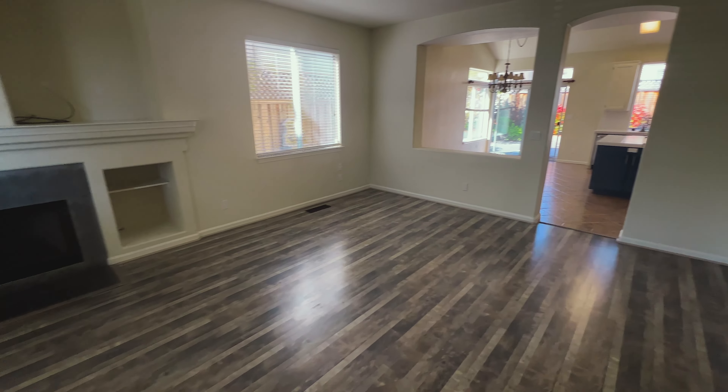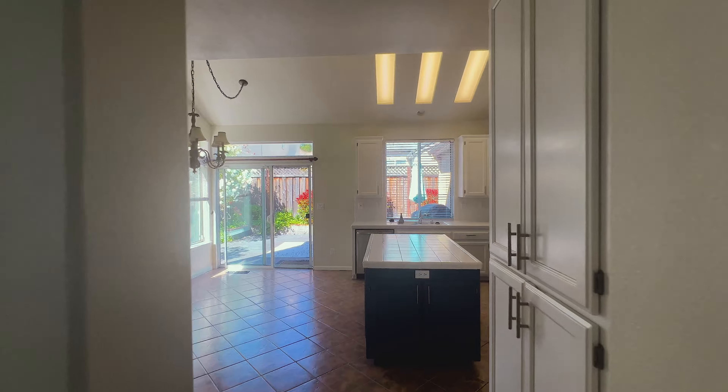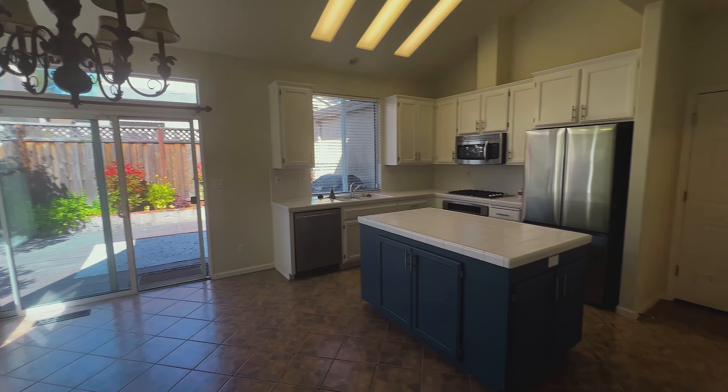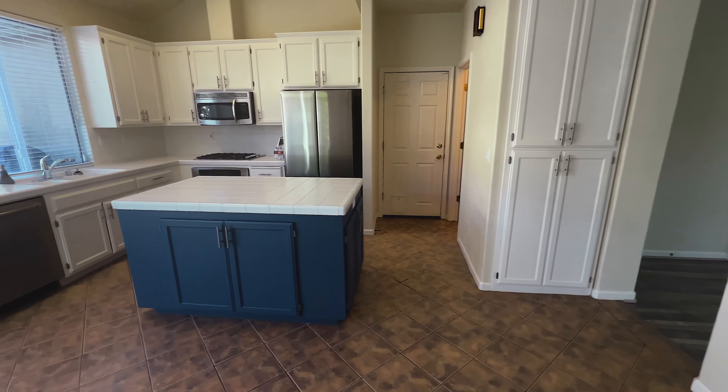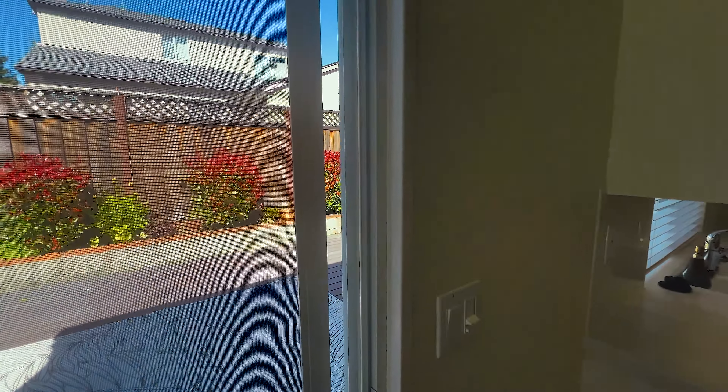As you step inside, you're greeted by an abundance of natural light that fills the home, highlighting the spacious and inviting atmosphere. This semi-open floor plan is perfect for both entertaining and everyday living. The separate family room features a cozy fireplace, creating a space ideal for those cooler evenings when you want to unwind with a good book or enjoy a movie night.